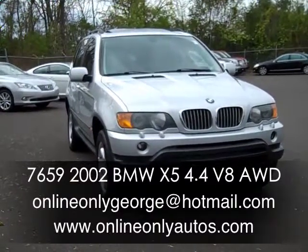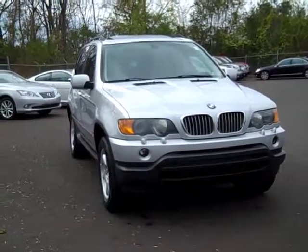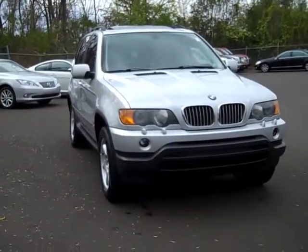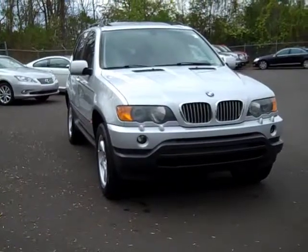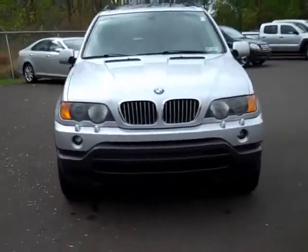We're here today at Online Only Autos shooting a short video about a vehicle we've got available for sale today. This is a 2002 BMW X5, their 4.4 V8 model. This one's titanium silver. Let's take a closer look here.